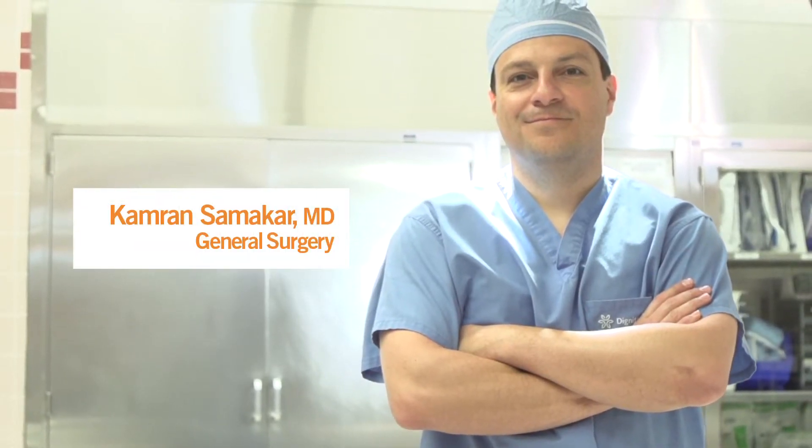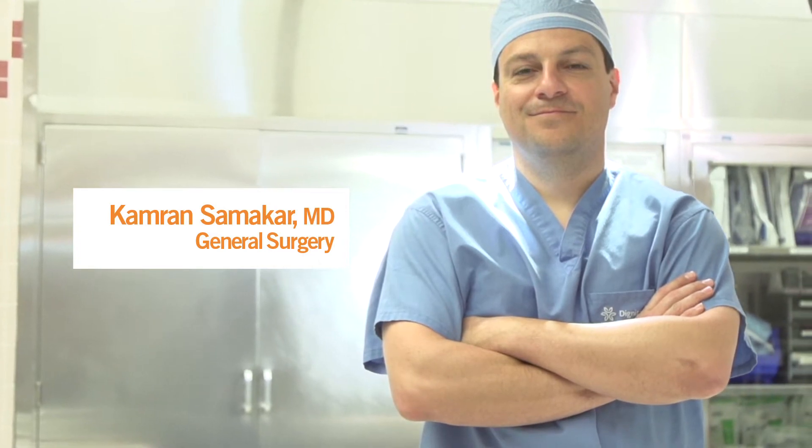My name is Cameron Samakar and I'm a general surgeon practicing here at Dignity Health Glendale Memorial Hospital. I specialize in general surgery and upper GI foregut bariatric surgery.